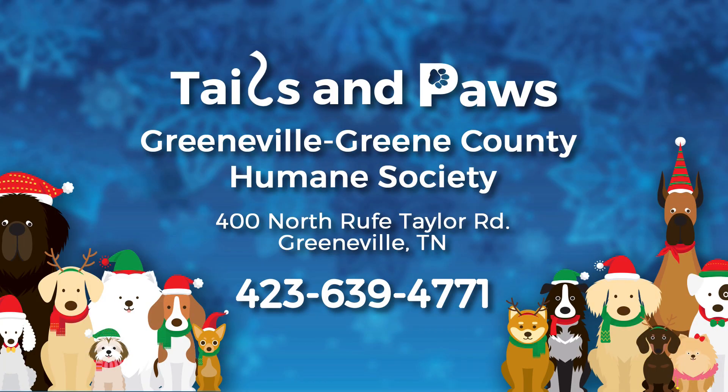If you'd like more information about him or any animals you saw, give the shelter a call at 639-4771, or come out and pay them a visit. Thank you.